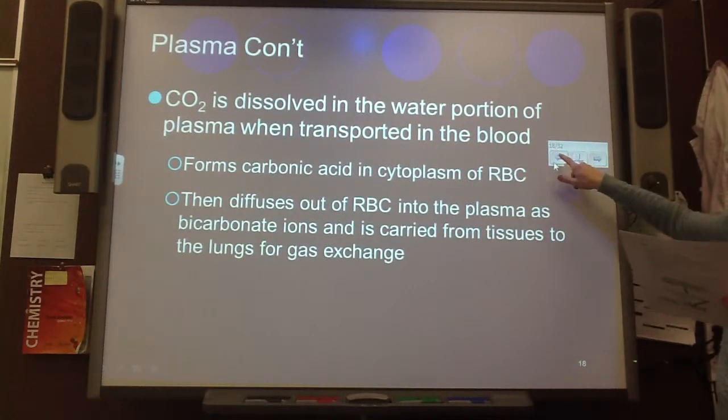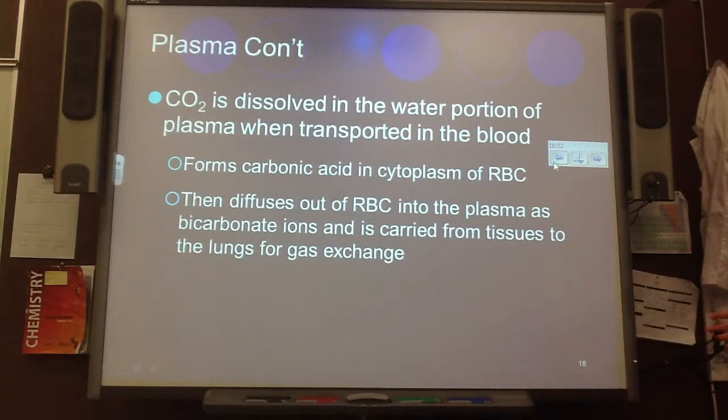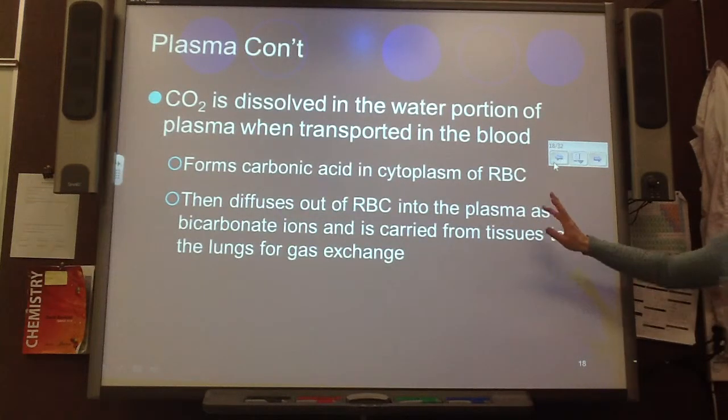So plasma is the fluid portion of the blood. CO2 is dissolved in the plasma when transported. It forms carbonic acid in the cytoplasm of the red blood cells, then diffuses out of the red blood cells into the plasma as bicarbonate ions. It's carried from tissues to the lungs for gas exchange. This was all a part of our respiratory system unit, so we already knew that.